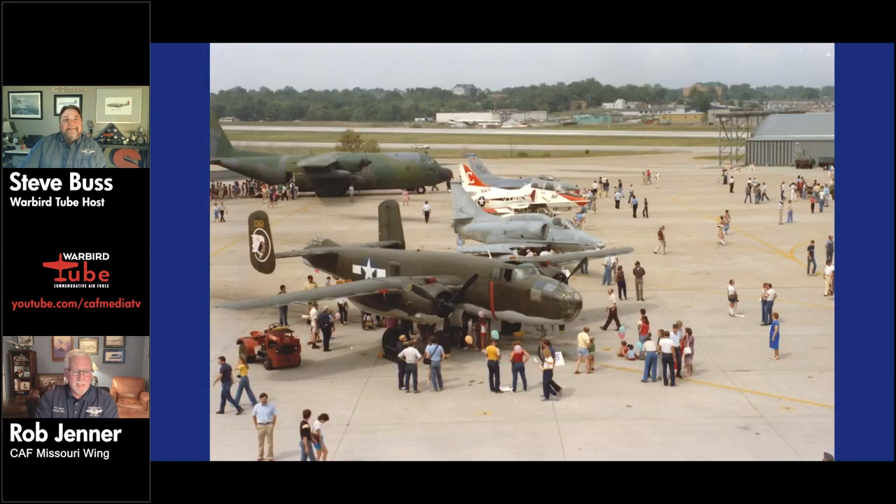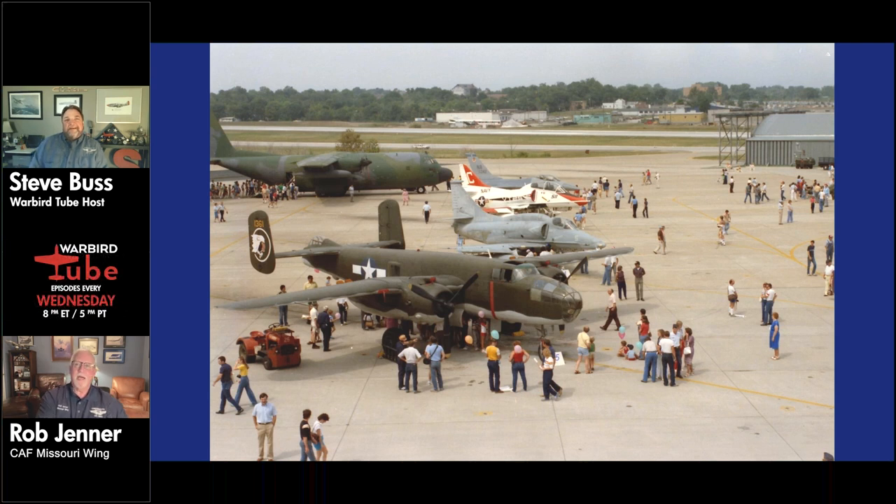The B-25 is about 53 feet long, 68 foot wingspan, and 17 feet high — a medium-sized airplane. It's a great, easily-handling airplane and was a very successful bomber during the war. It started out as a level-flight bomber, but with the addition of more armament and guns, became quite a lethal strafer. At one point there were 14 forward-facing .50 caliber guns. The 345th Air Apaches group in the South Pacific evolved the airplane's use dramatically.